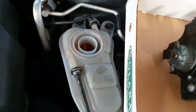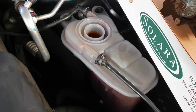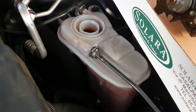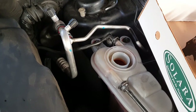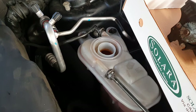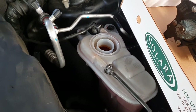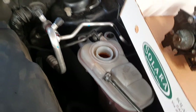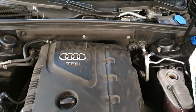We put in the antifreeze, let the engine warm up, topped up the antifreeze, and turned the air conditioning on to hot. Everything seemed okay except there was no hot air coming out of the vents into the cabin.